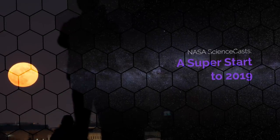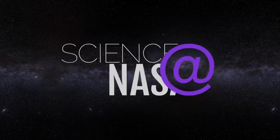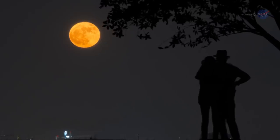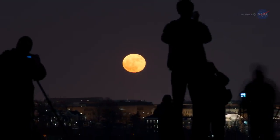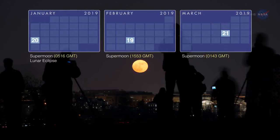A Super Start to 2019, presented by Science at NASA. 2019 will be an excellent year to look to the sky and enjoy the spectacular view of Earth's nearest neighbor, the Moon. Fifty years ago, we witnessed one of humankind's most remarkable achievements when we first stepped foot on the dusty surface of the Moon. As NASA continues celebrating the 50th anniversary of the Apollo program, the year is opening with a number of opportunities to marvel at Earth's original satellite — three supermoons and a total lunar eclipse in the span of three months.